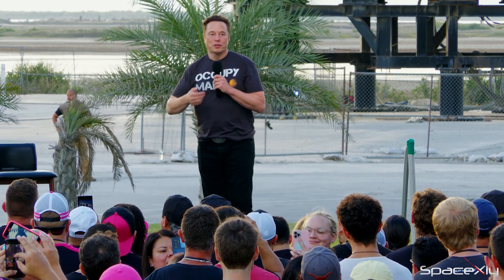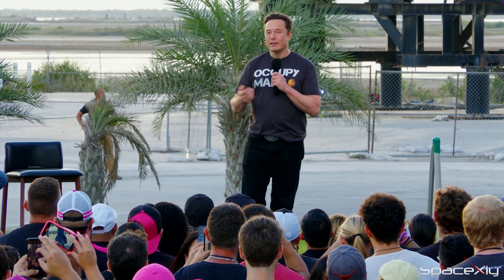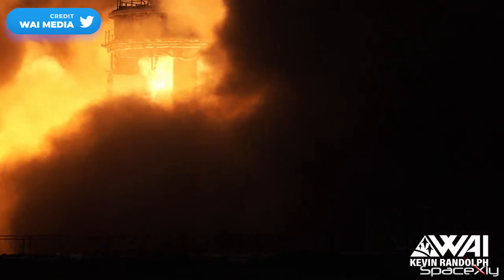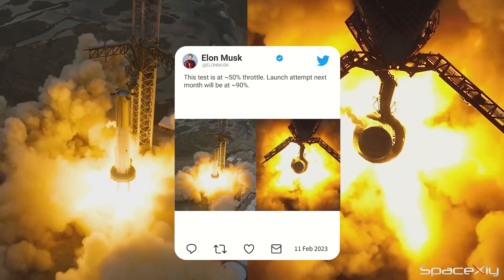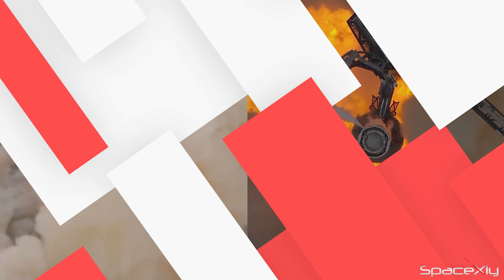Elon is still hopeful that they can pull off a launch attempt of Starship test flight in March, and he also gives some more details about the test flight. On Thursday, Booster 7 fired up its 31 engines producing about half its full power. But for the test flight, Starship will launch with only 90% of its maximum capacity. We would love to hear an explanation for why it is not going to be 100% throttle at liftoff.